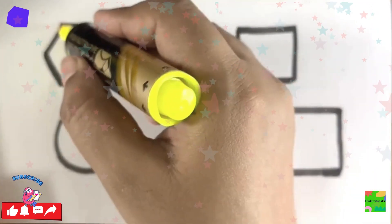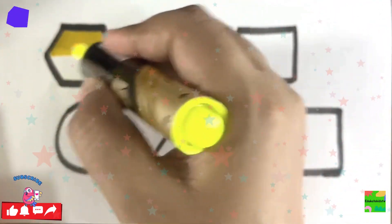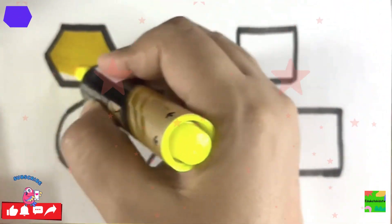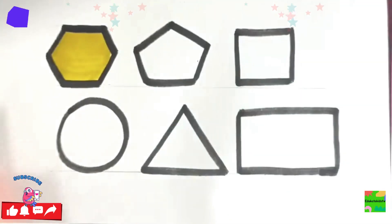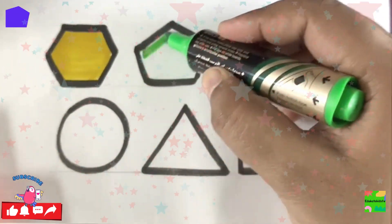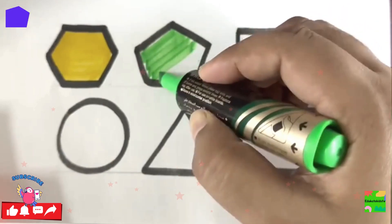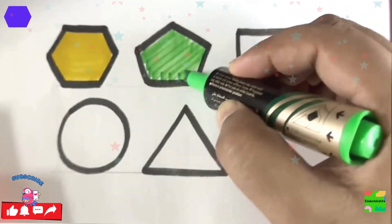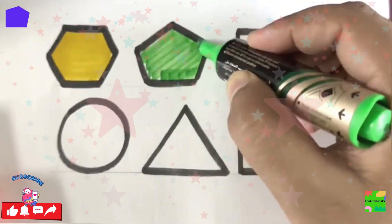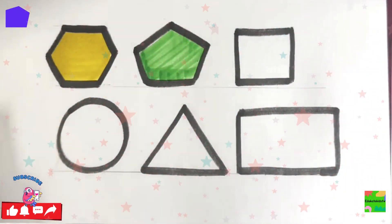Yellow color, hexagon. Green color, pentagon. Orange color, square.